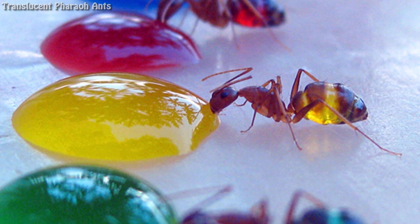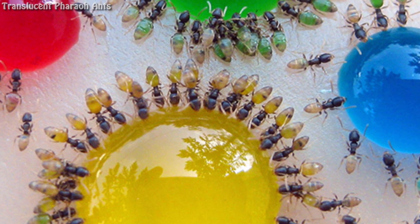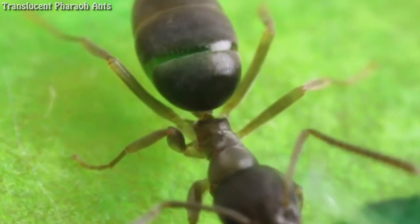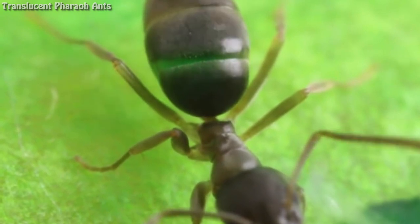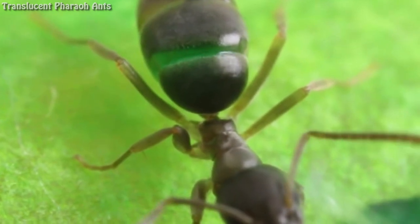The Pharaoh ant, Monomorium pharaonis, is a small 2 mm, yellow or light brown, almost transparent ant, notorious for being a major indoor nuisance pest, especially in hospitals. The Pharaoh ant, whose origins are unknown, has now been introduced to virtually every area of the world, including Europe, the Americas, Australasia, and South-East Asia.